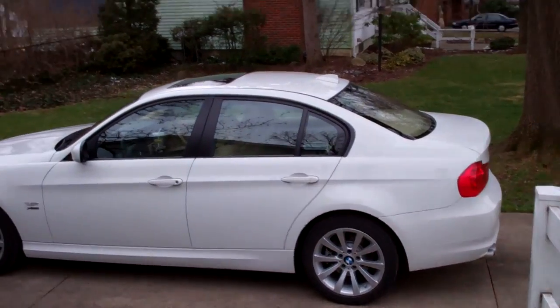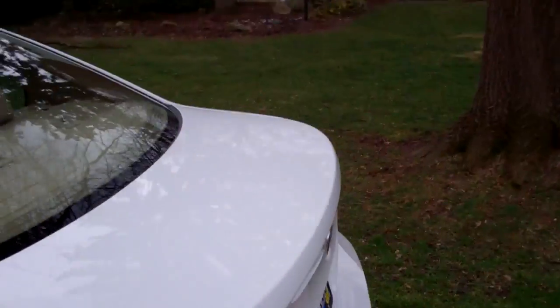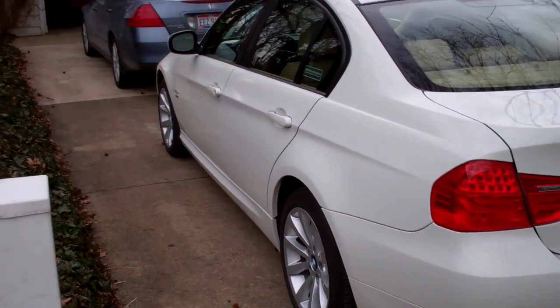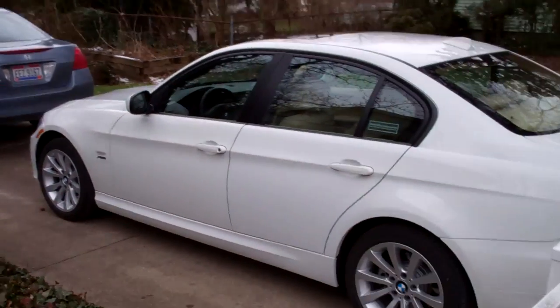That does look nice though. I love the latest model year — the last model year, 2011, E90, E93 Series. The lights on the back, and it looks like they did something different with the rear fender and the door handles. Maybe not. The wheels look incredible. It's a beautiful car.